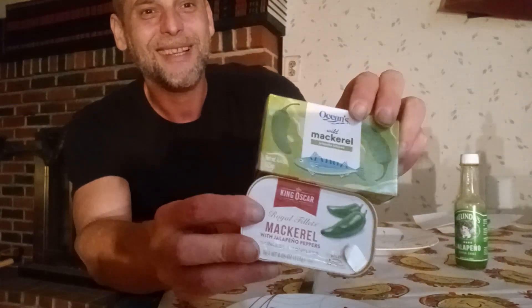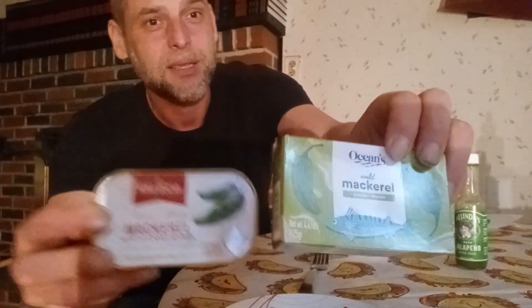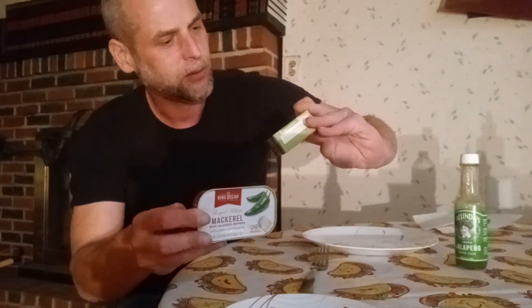I thought I'd do something interesting — a macro smackdown, my friends. We have King Oscar jalapeño mackerel, which maybe you've had; I haven't yet. And then we have Ocean's mackerel, jalapeño infused. As far as I know, these are both scombus.